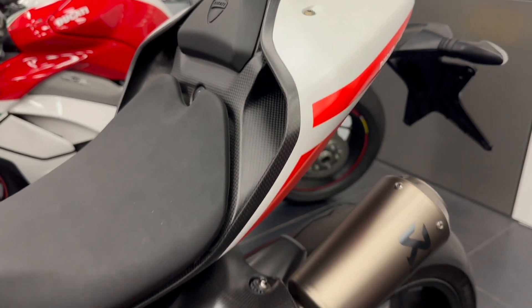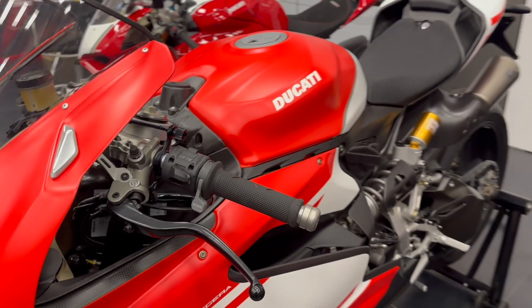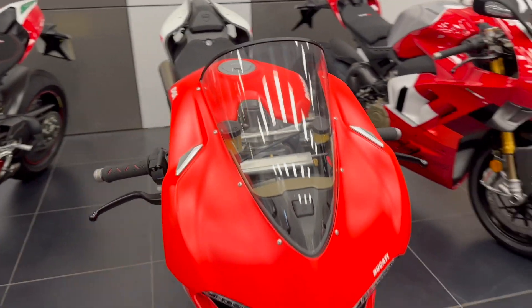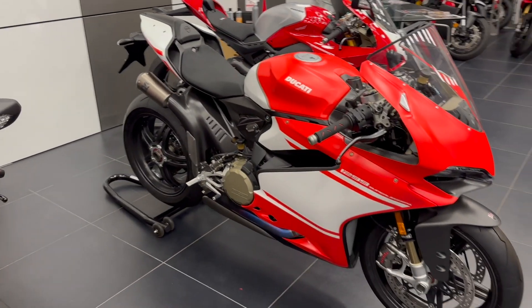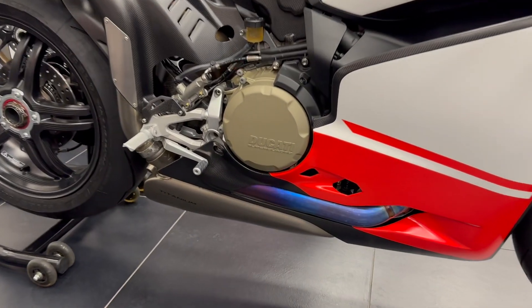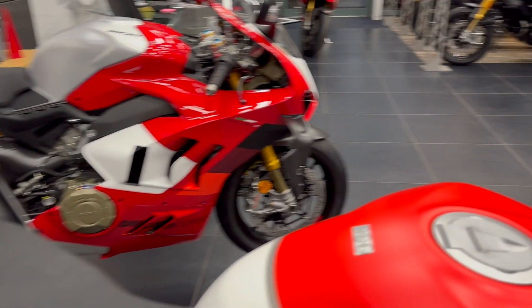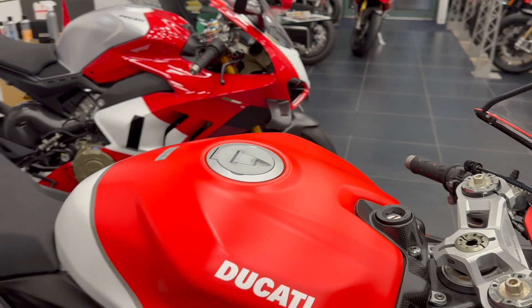It comes with all its standard parts, including its collectible parts. This is zero miles on an unregistered bike — a very rare thing these days. Again, a numbered edition, and this one is 212 of 500 for the world. They're a rare thing; you do not see many of these.